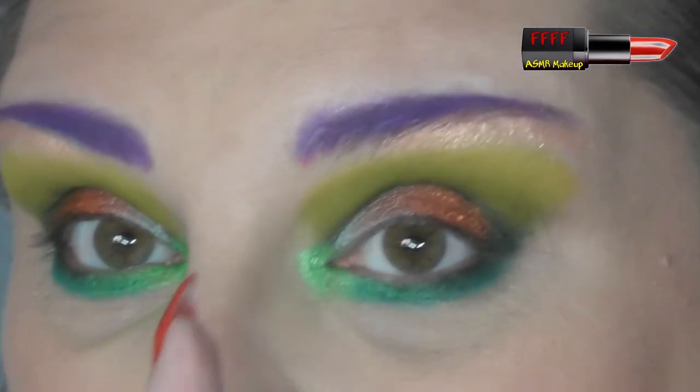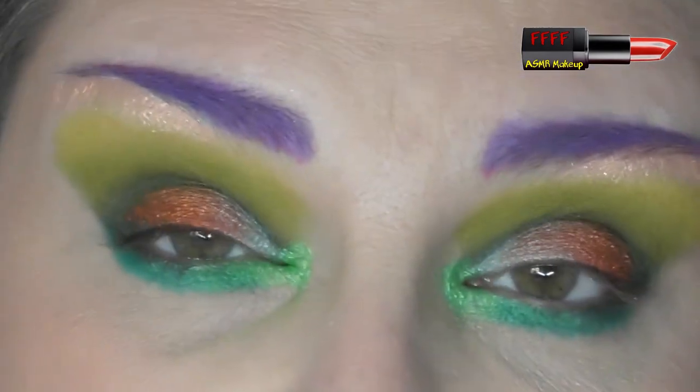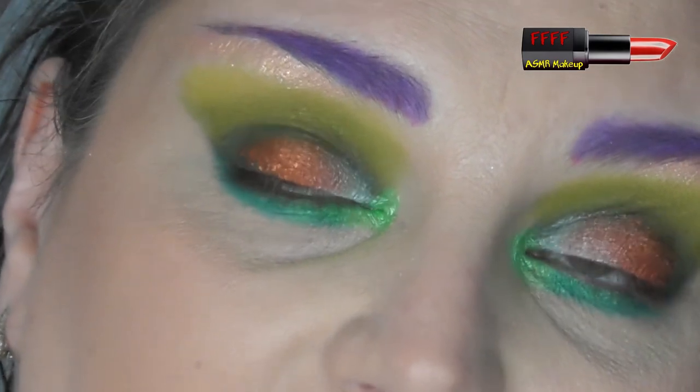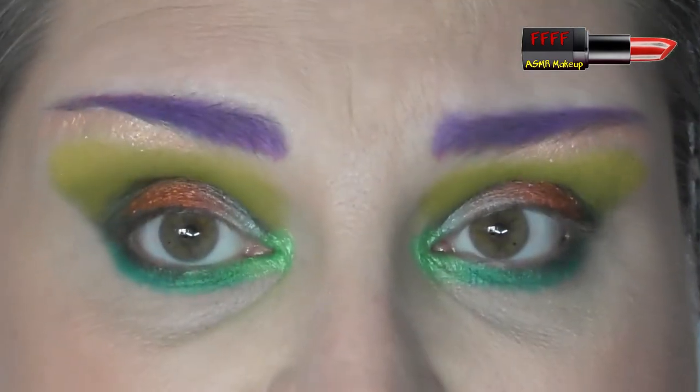I'm going to pause you one last time while I put highlight all over the rest of my face, put some mascara on and some lipstick, and I'll be back to show you the finished result. I'll also do something with my hair.